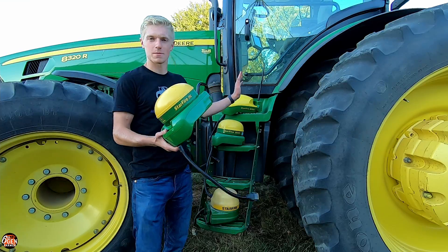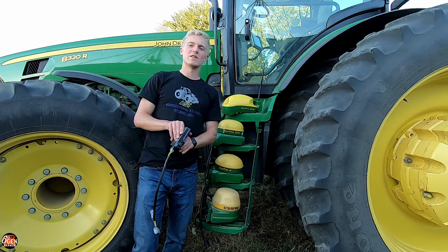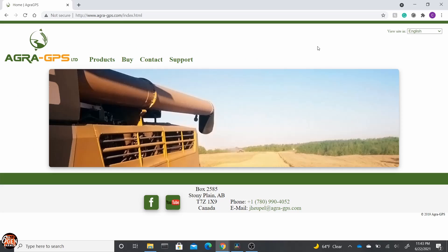Being the tinkerer that I am, I started doing some research to figure out if I could still use these globes to actually steer my tractor — if there's a way to trick the system somehow. And it turns out there is, and the way to do it is with the AgraGPS ITC Xtend. I'd like to stop and thank AgraGPS, as they're the ones that provided the ITC Xtend module that I will be giving away with the Starfire ITC globe at the end of this video.